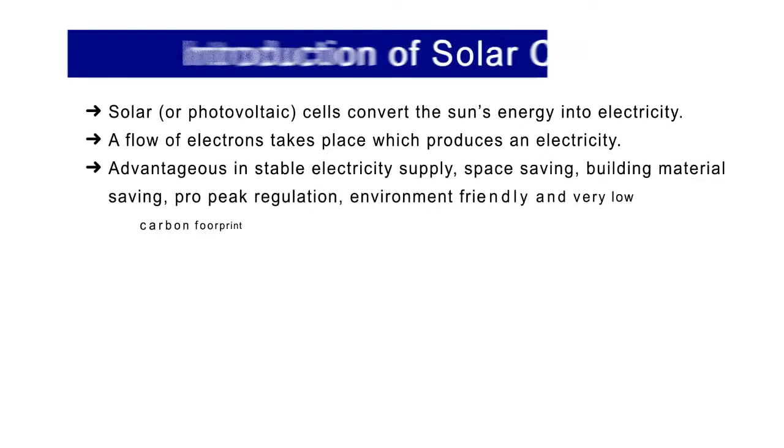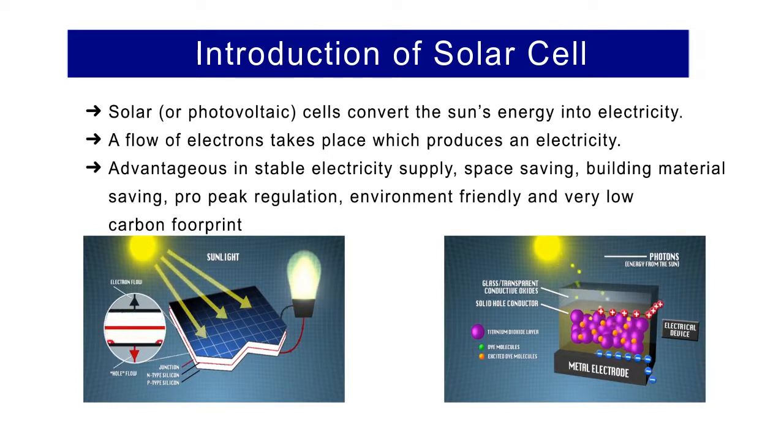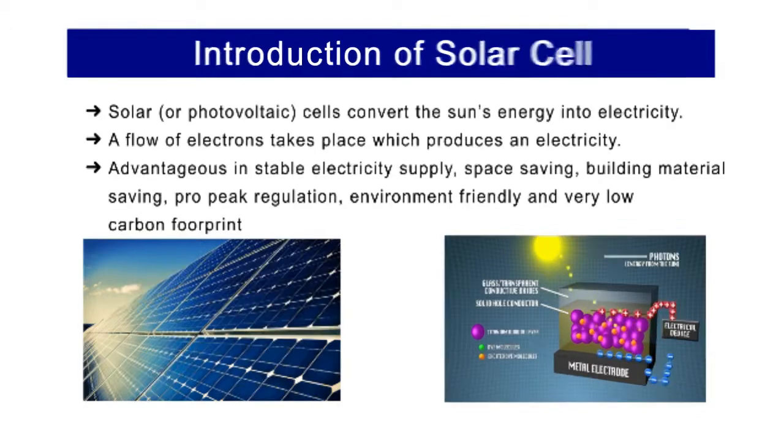Photovoltaic solar panels exist to generate electric power efficiently in a wide variety of environmental conditions. Solar power is one of the most viable and cleanest forms of renewable energy because we can use the sun's energy within the sunlight to produce electricity by means of solar cells.